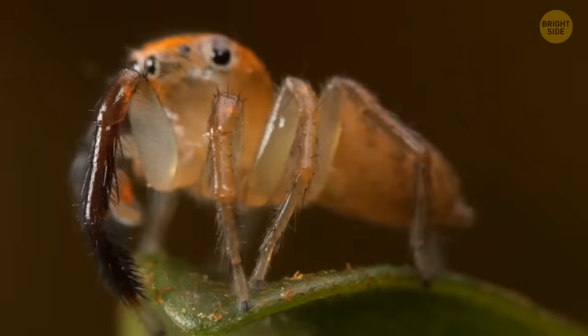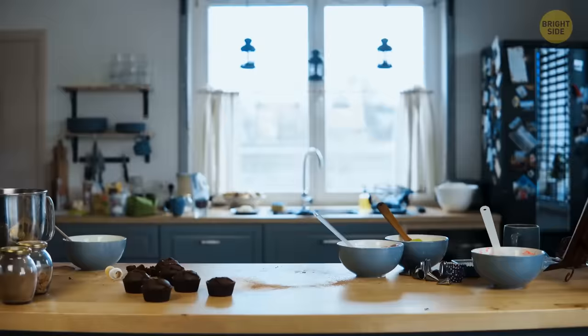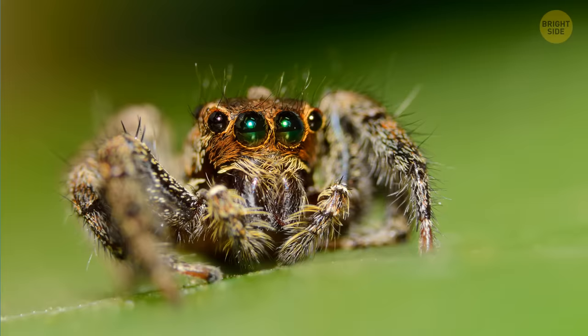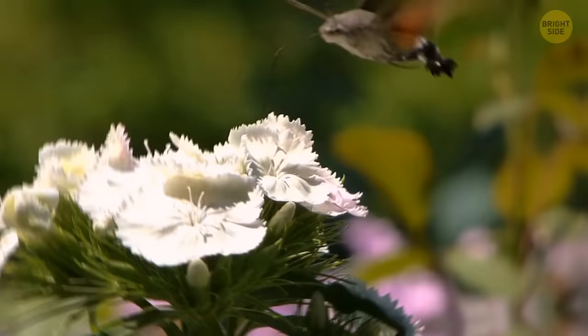Peacock spiders are perhaps the cutest arachnids in the world, second maybe only to their jumping cousins. They're so tiny you probably wouldn't even notice one scrambling through your kitchen. But if you get a chance to take a closer look, do it — peacock spiders are beautiful. They have large beady eyes, a shiny blue and red coat, and cute fuzz on their body and legs. Their mating dance is something else entirely. Too bad they only live in Australia.